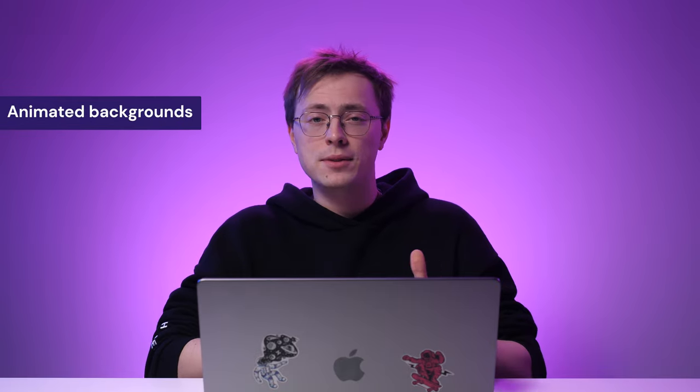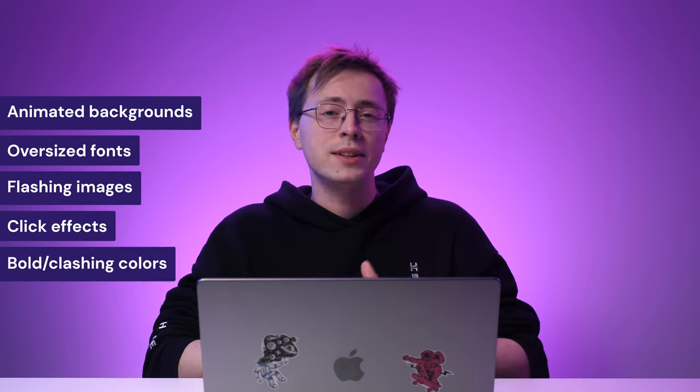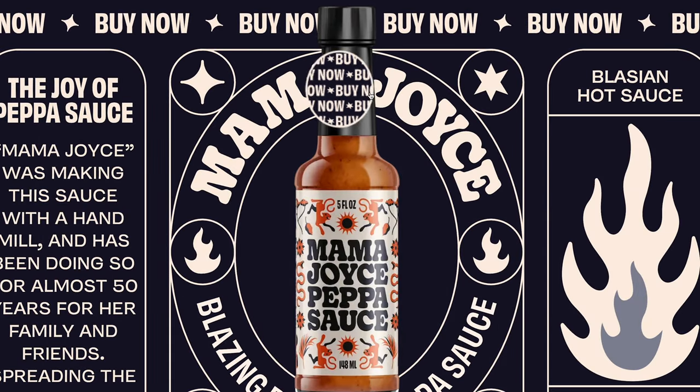With overstimulation, a single page may have animated backgrounds, oversized fonts, flashing images, click effects, or splashes of bold and clashing colors all at once. Take the Mama Joy's Peppa Sauce landing page, for example. Due to the eccentric and loud design style, this is a great trend for websites wanting to stand out to visitors.